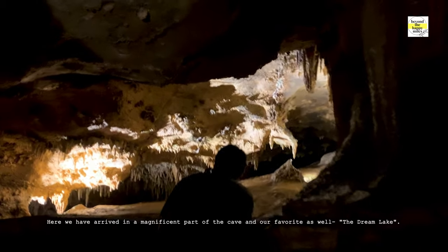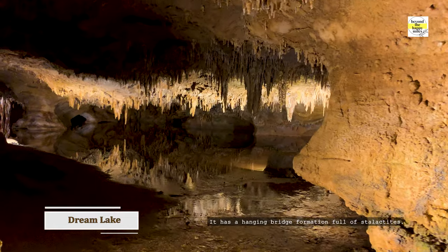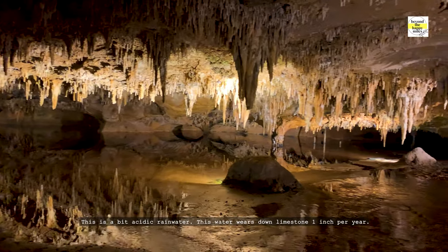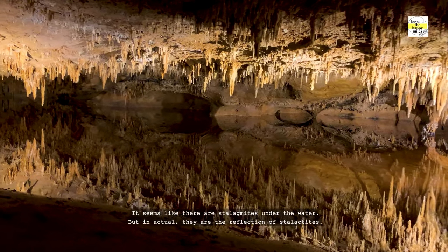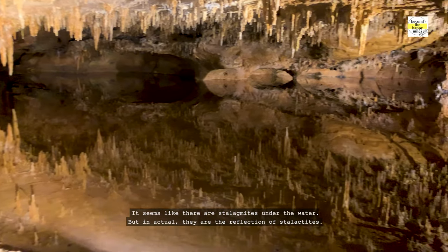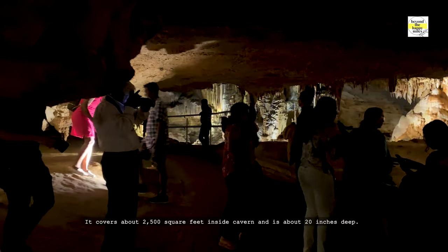Here we have arrived in a magnificent part of the cave, and our favorite as well — the Dream Lake. It has a hanging bridge formation full of stalactites. The floor of the lake is spring-fed water. This is slightly acidic rainwater that wears down limestone one inch per year — that is how this huge chamber is created. It covers about 2,500 square feet inside the cavern and is about 20 inches deep.